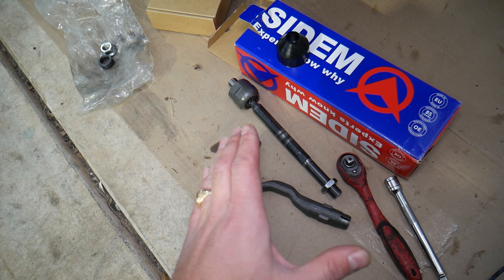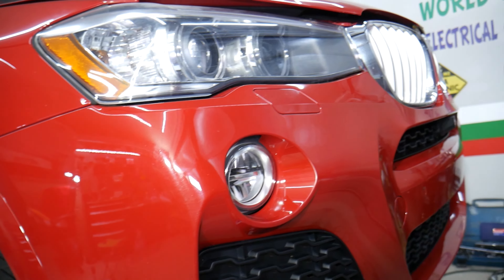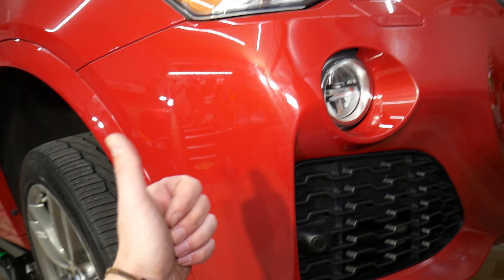Hopefully the video will be helpful. We'll have a video on how to replace the inner and outer tie rod on the BMW X3 and X4 — check it out on the channel. Thank you for watching and see you next time.